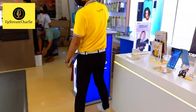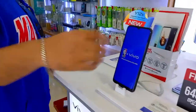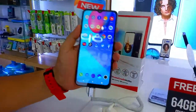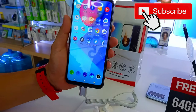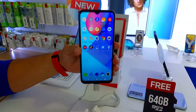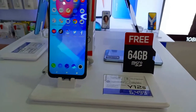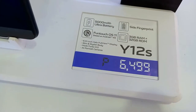What are the new ones? We have an entry level Y-12. It's only ₱6,499. It has 3GB of RAM plus 32GB of internal. What's great about it — since it's new — it comes with a free 64GB memory card. 6.51-inch screen display and 5000mAh battery. The screen display is 6.51 inches.